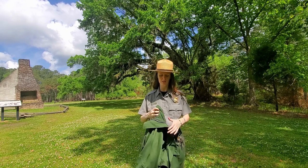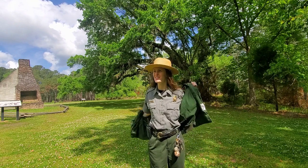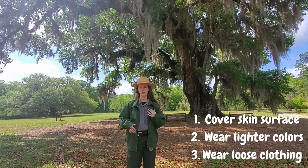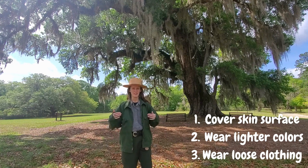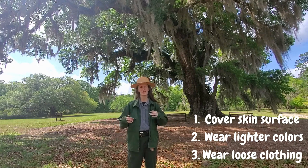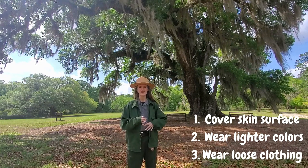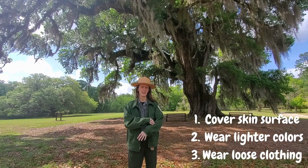The first tip is to cover your skin. It is 70-something degrees out, but I am putting my jacket on for the rest of this video. Plan your outfit for a day when you know the mosquitoes might be pretty bad — if it's rained recently, you will not see me wearing shorts out here. Long sleeves and long pants will help, since less skin showing means fewer places mosquitoes can land. Just be careful with the heat and make sure you stay hydrated. Darker colors also attract mosquitoes, so light colors work better. And loose clothing will also help, since mosquitoes can still land and even bite through tight clothing.